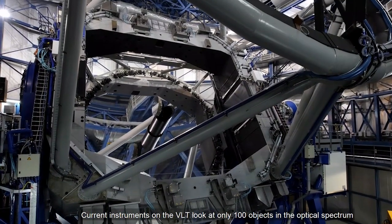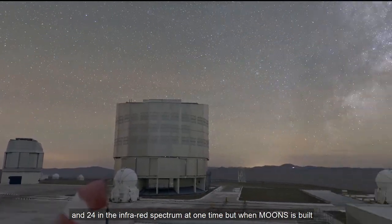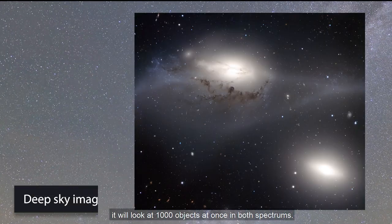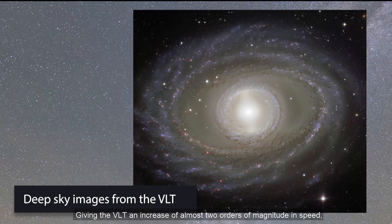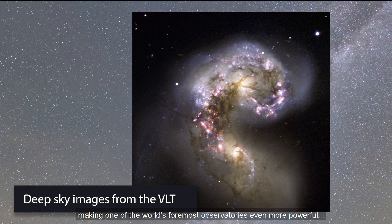Current instruments on the VLT look at only 100 objects in the optical spectrum and 24 objects in the infrared spectrum at one time. But when MOONS is built, it will look at 1,000 objects at once in both spectrums, giving the VLT an increase of almost two orders of magnitude in speed — making one of the world's foremost observatories even more powerful.